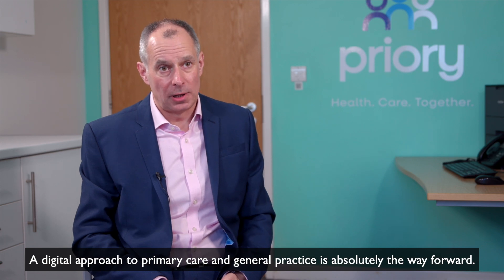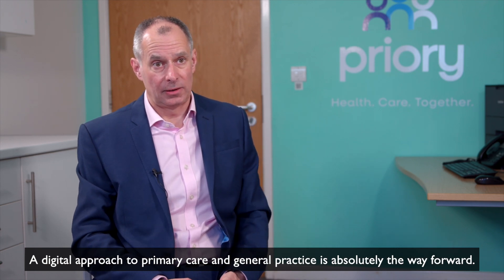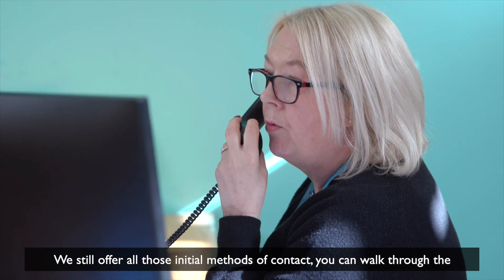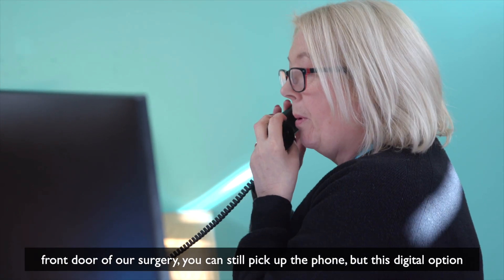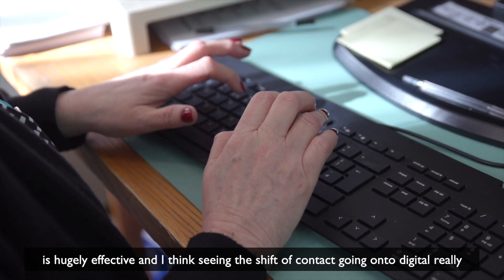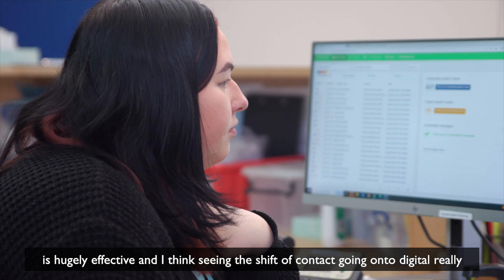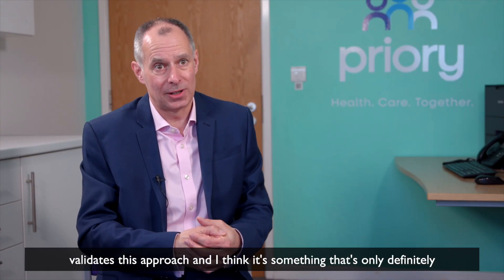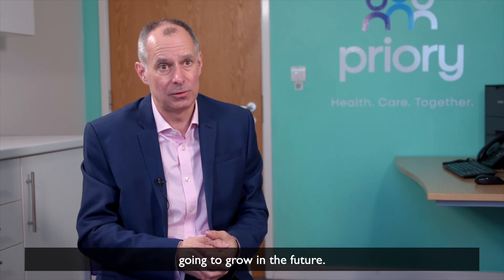A digital approach to primary care and general practice is absolutely the way forward. We still offer all those initial methods of contact — you can walk through the front door of our surgery, you can still pick up the phone — but this digital option is hugely effective, and seeing the shift of contact going onto digital really validates this approach, and I think it's something that's only going to grow in the future.